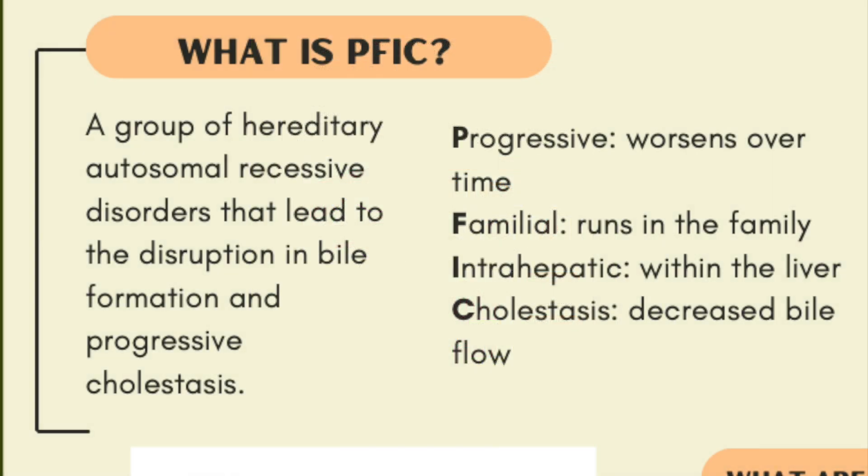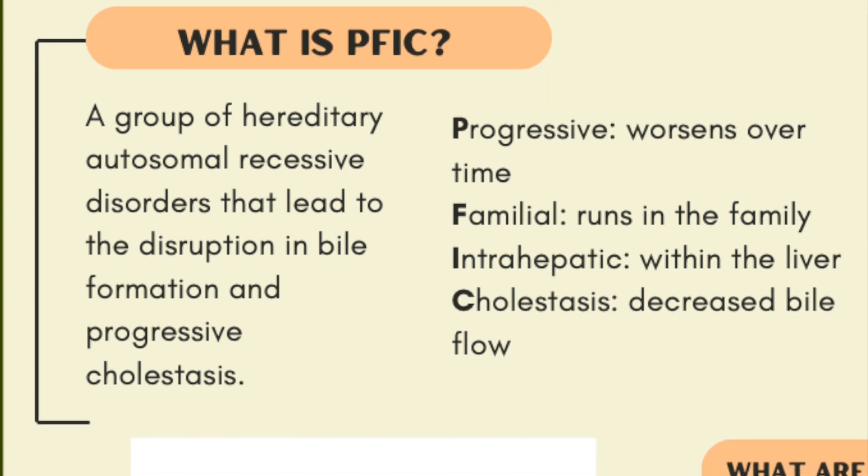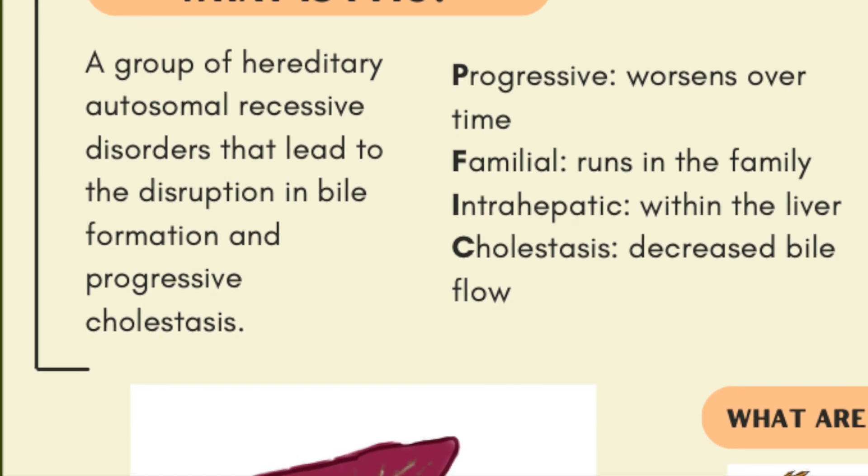PFIC is a collection of rare inherited disorders due to defects in the secretion of bile. They are caused by changes in our DNA that encode genes. These genes make proteins that are needed to get rid of bile from the liver. First, it's important to understand what bile is and its role in our bodies.